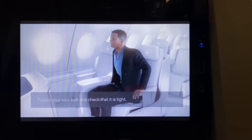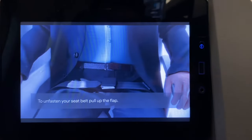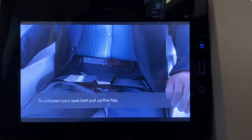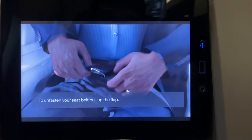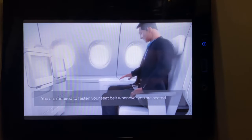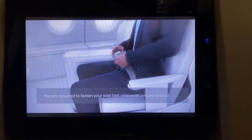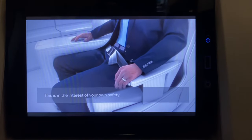Fasten your seatbelt and check that it is tight. To unfasten your seatbelt, simply pull up the flap. As turbulence can occur unexpectedly at any time, you are required to fasten your seatbelt whenever you are seated.